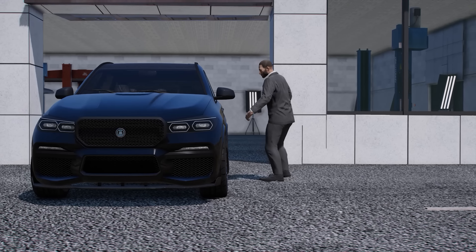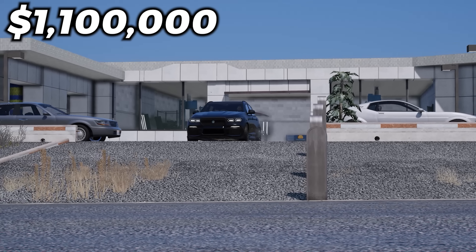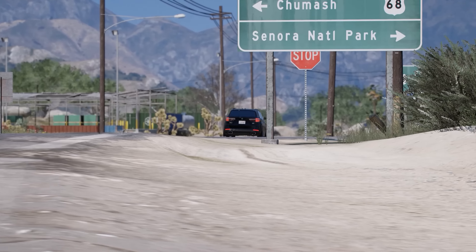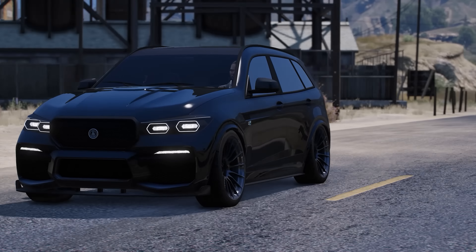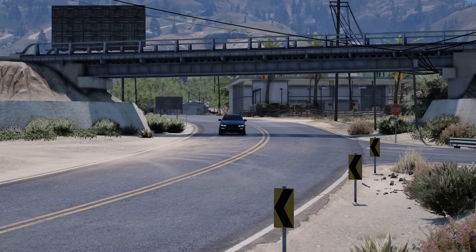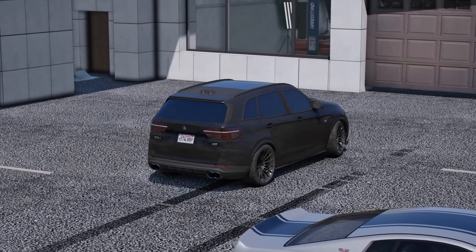Wilbert is a huge fan of BMWs and the Rebla GTS is based off his favorite model, the X5 in real life. You could purchase this for $1.1 million and it has a top speed of 123 miles per hour. A lot of action movies like Olympus Has Fallen or White House Down feature BMW SUVs, which is why he's such a huge fan. There's also a ton of customization room — maxing it out will cost about $388,000 — and its performance is amazing considering it's all-wheel drive. I'd highly recommend getting the Rebla GTS.